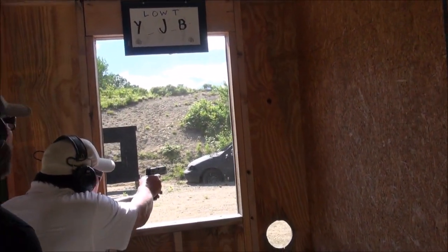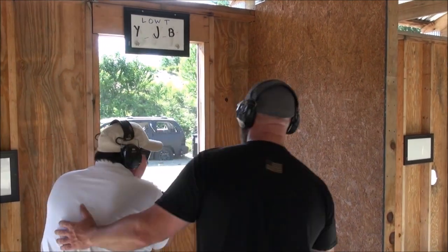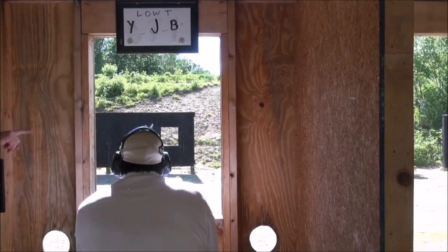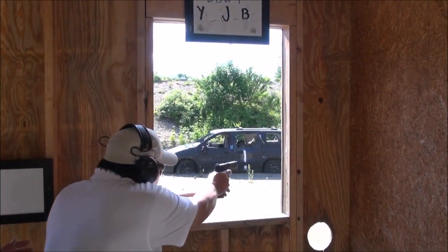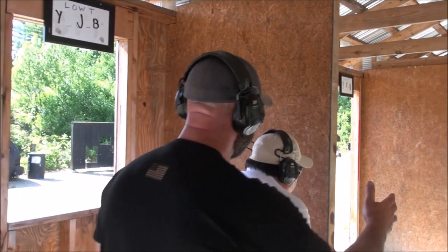'There it is. Hit. Bravo — B, Bravo, last one. Work the angles.' The instructor guides: 'Where is it? Right in the wall. Use that cover.' Then: 'Hit. Nice hit. Low ready. Moving on.'